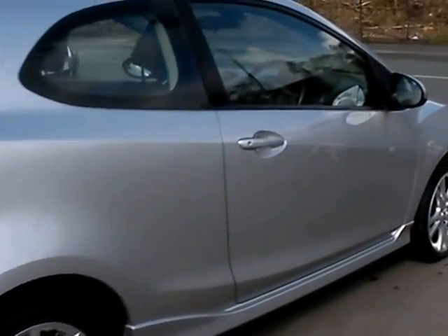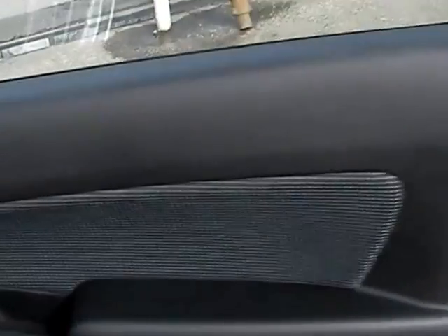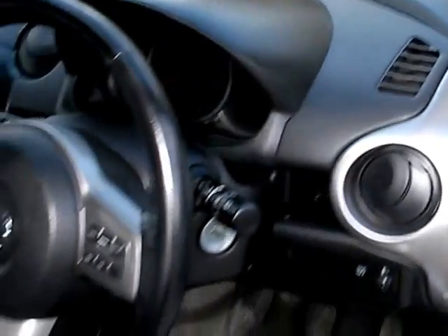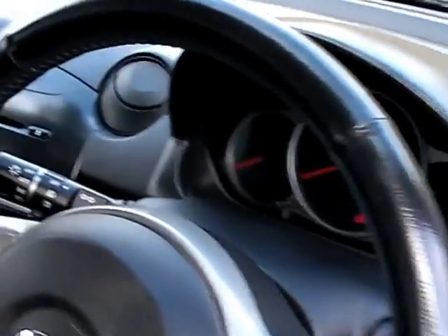I'll show you inside. Inside the car, electric windows and mirrors, radio controls on the steering wheel, cruise control, and low mileage — the car has only done 38,000 miles.